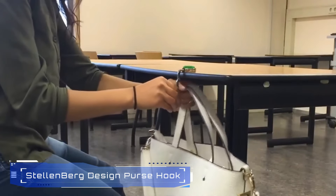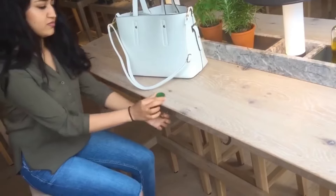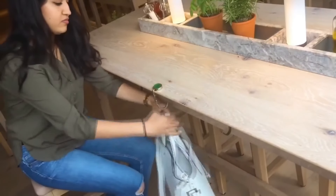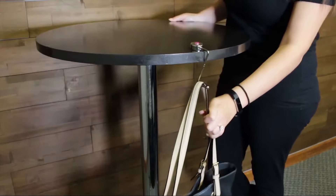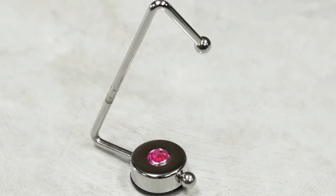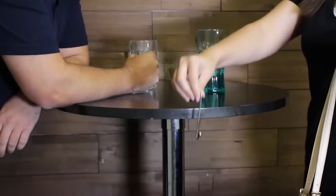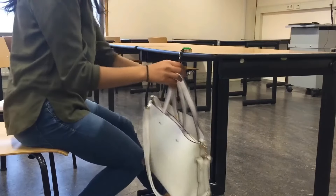Number 10: Stellinberg Design Purse Hook. The Stellinberg Design Purse Hook is an elegant and practical accessory. It sits on any table, providing a safe place for your handbags, backpacks, or umbrellas. The non-slip base ensures stability, and its foldable design makes it portable. No more placing bags on the floor. Plus, it comes in a velvet pouch, making it a thoughtful gift for yourself or others.